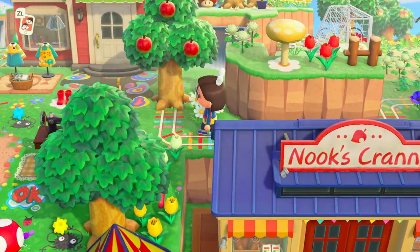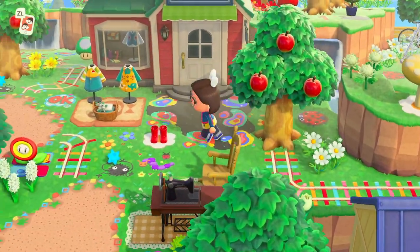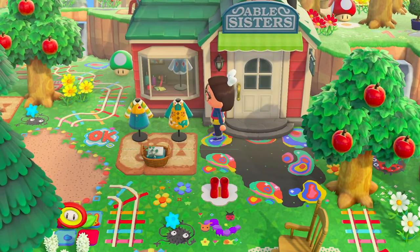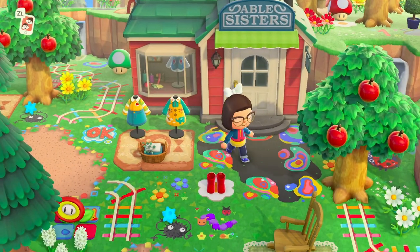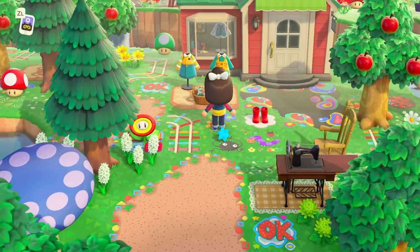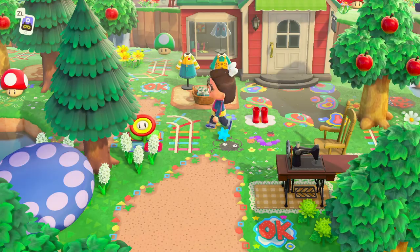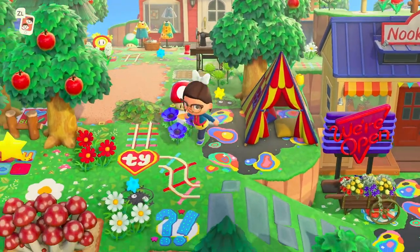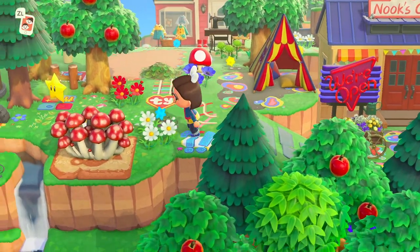We can follow this tiny little path around to Able Sisters. The custom design outfits she put out — look at the little elephant on this design! And we have some red rain boots here, which is just perfect color coordination with Able Sisters. I love it.